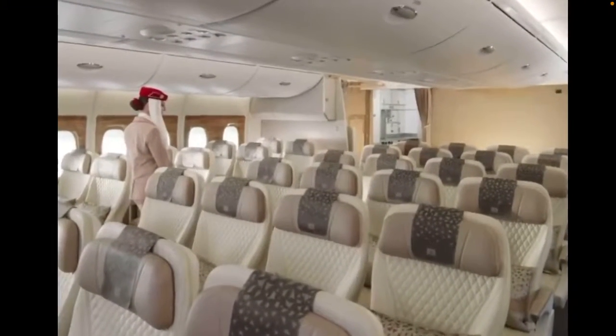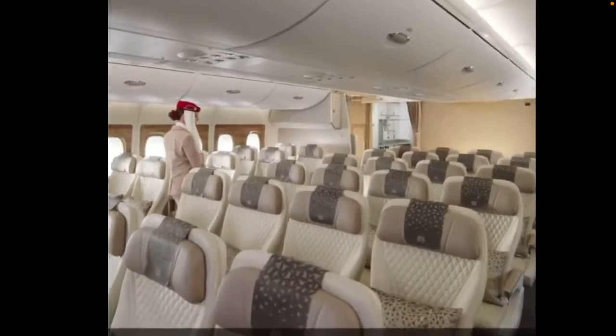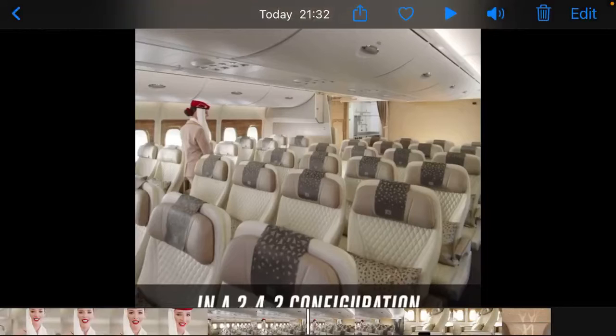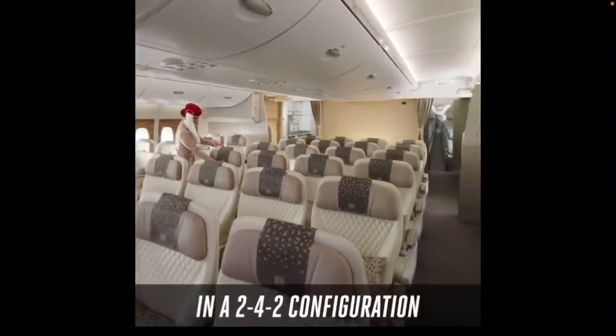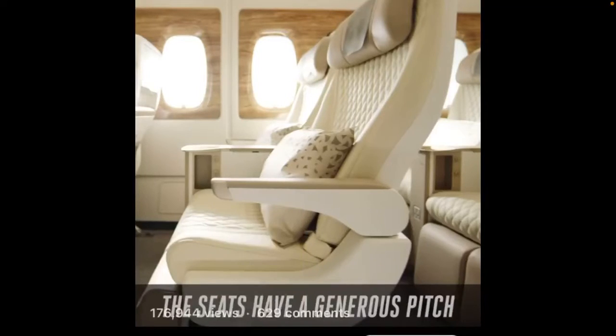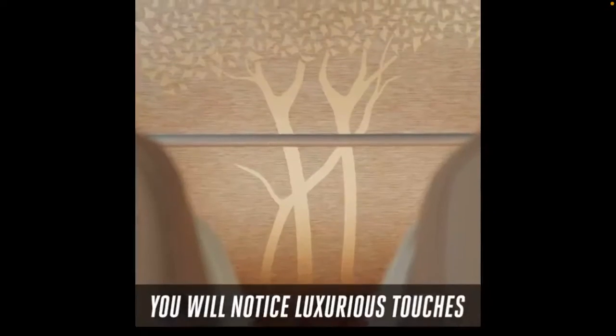This looks good, this is nice. I like the 2-4-2 seat configuration. I think this is only on the A380. You will notice luxurious touches throughout.